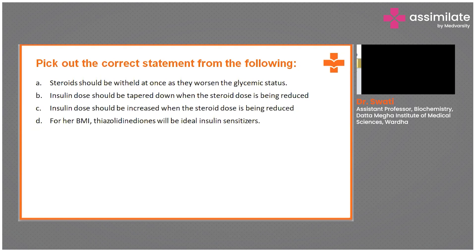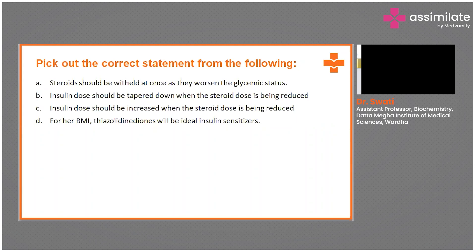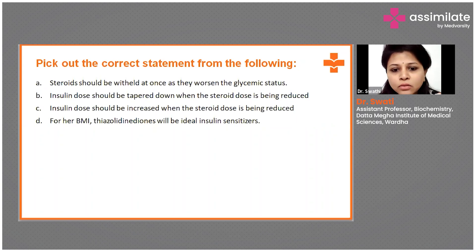TZDs — thiazolidinediones — precipitate fluid retention. Also, she is on long-term steroids; stopping them suddenly may lead to adrenal crisis. Exactly — this is the correct explanation. It might lead to adrenal crisis because the adrenal glands cannot secrete steroids if we stop them externally all at once. We have to give the adrenals time, so ideally steroids are tapered and then stopped.